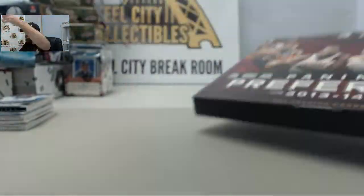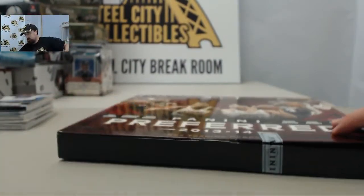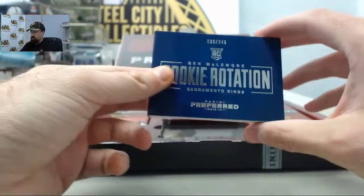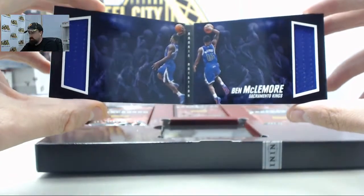Let's see what we've got — let's hit a big hit to go home with in box number 4. We've got the Rookie Rotation Booklet, Ben McLemore. It's going to be him twice.